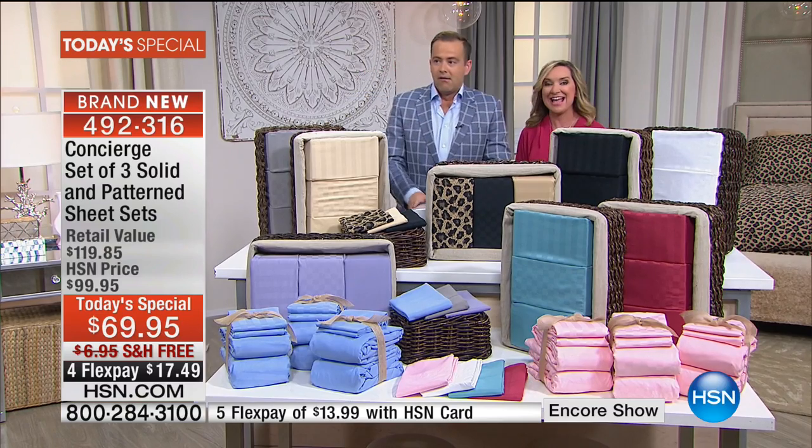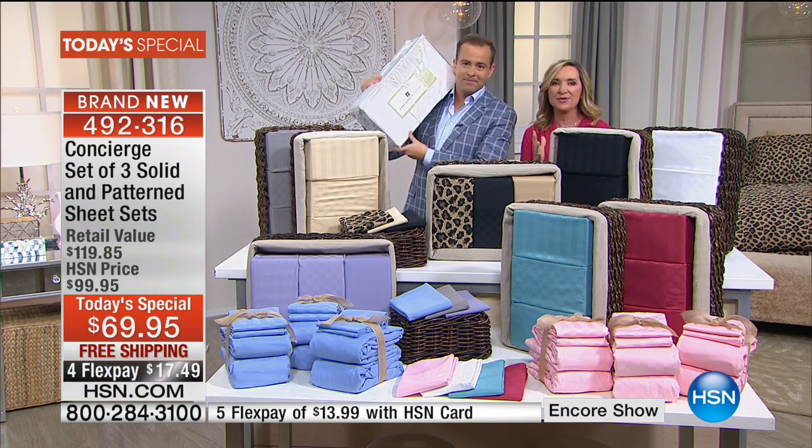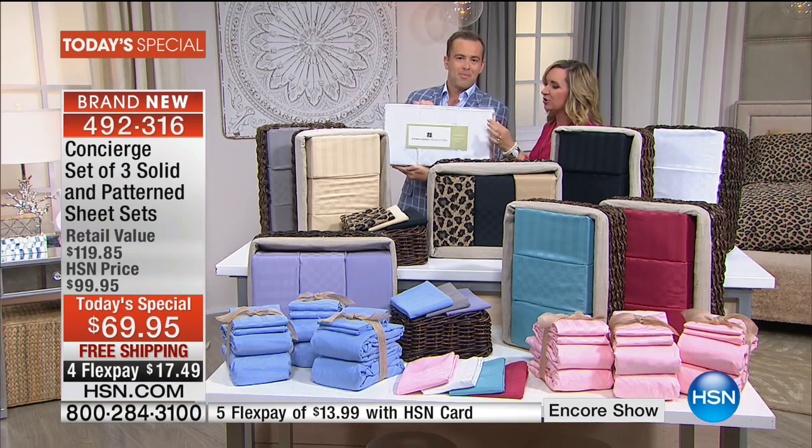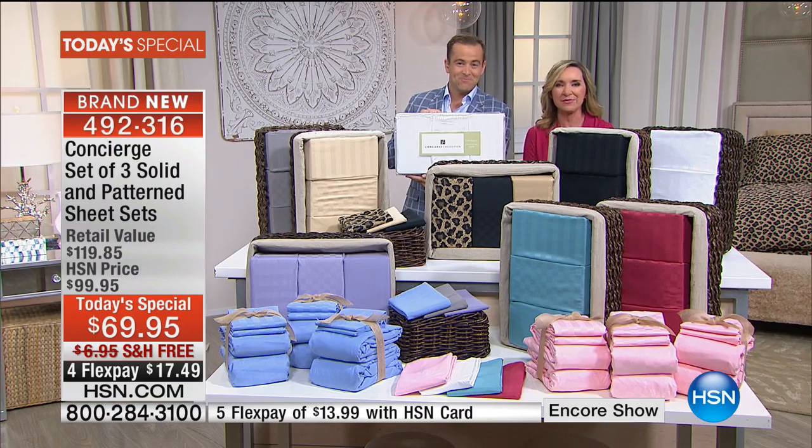Three complete sets — and not just all the same. They are beautiful. You have a solid, an incredible woven stripe, and the dobby check. Things we've never done before.